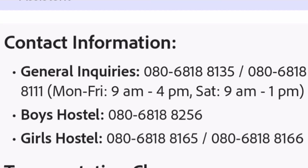Before going into the details about hostel fees and transportation fees, here are some contact details for general inquiries as well as boys and girls hostel inquiries.